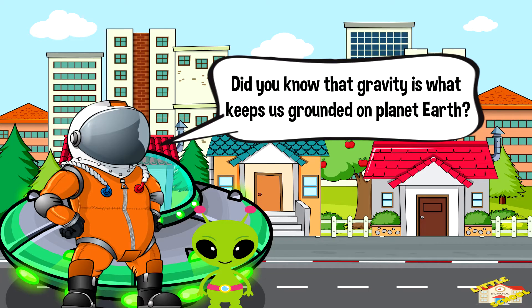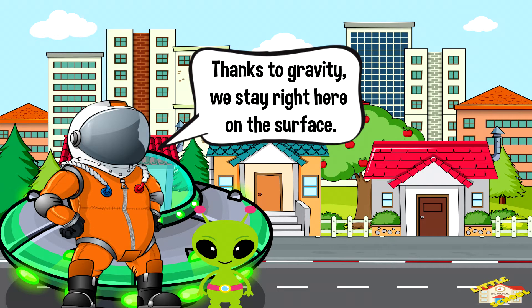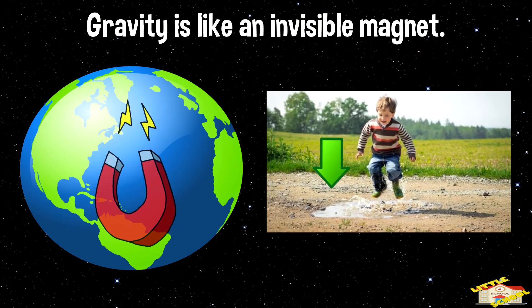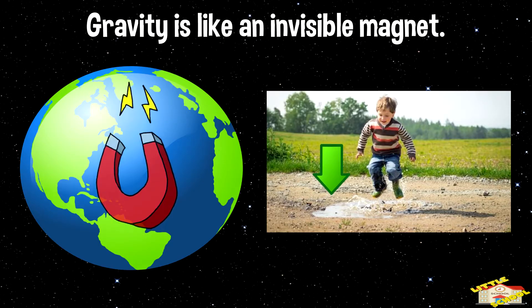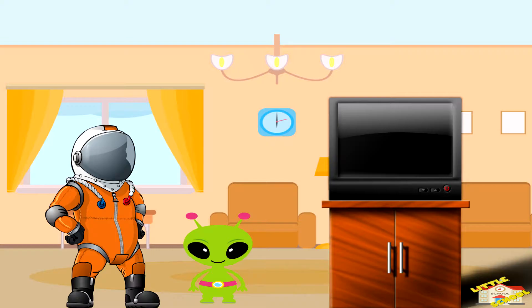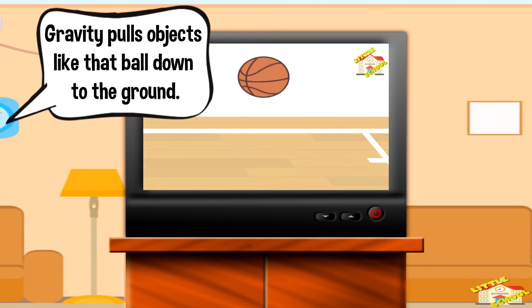Did you know that gravity is what keeps us grounded on planet Earth? Thanks to gravity, we stay right here on the surface. Gravity is like an invisible magnet that pulls everything towards each other. Gravity pulls objects like that ball down to the ground.